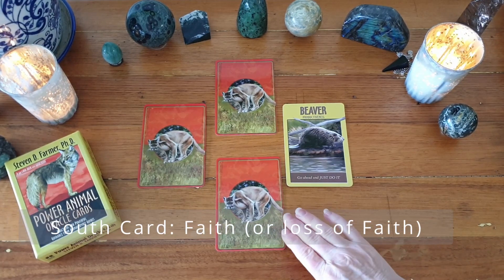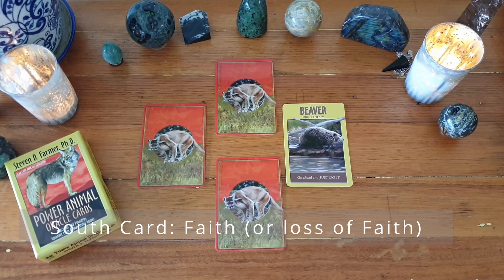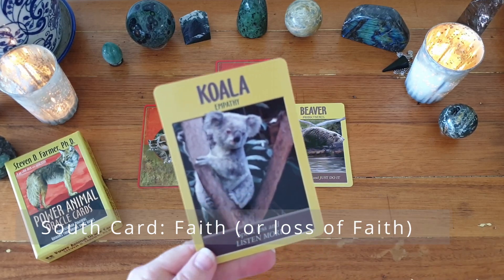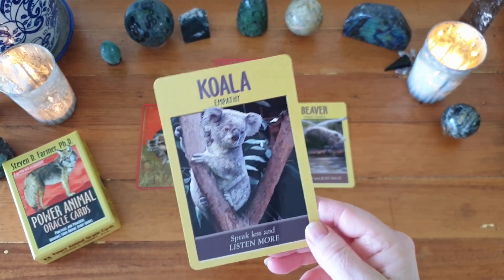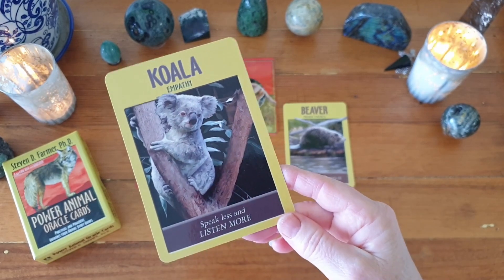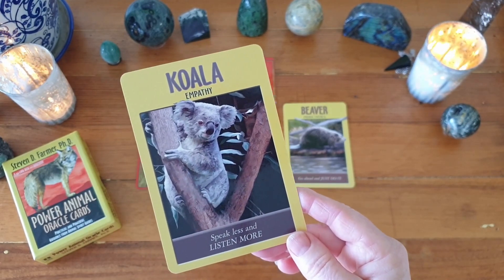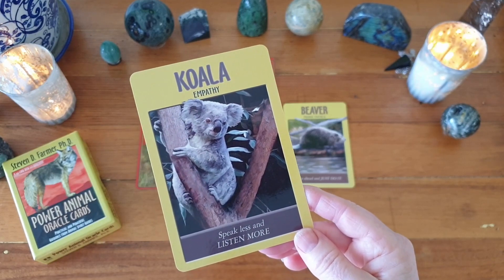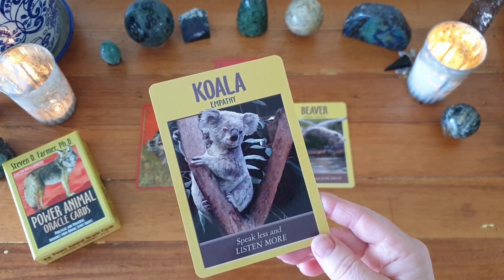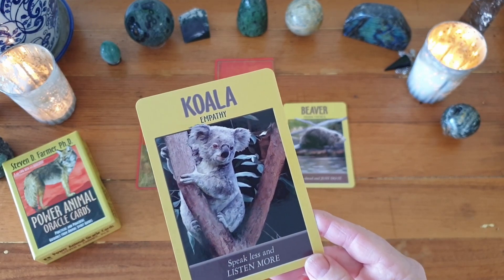The south card expresses where faith should be placed, or where a loss of faith has caused you to feel weak. You must determine which application touches the child within — that child knows the truth through faith and innocence. Here we have Koala: empathy, speak less and listen more. Empathy is an interesting card for me because it's one of my strongest clairs — claresentience and clear empathy are the strongest ways I receive information — and it's telling me this is where my faith needs to be.